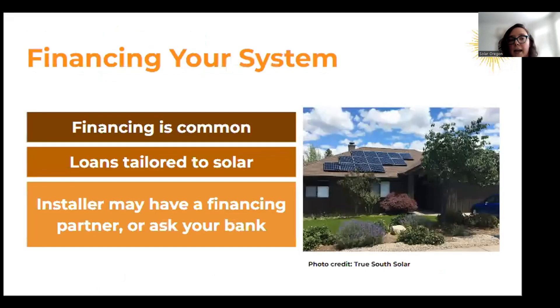How do you finance your system? Many people will finance because it could be a lot to pay out of pocket. There are specific loans that are tailored to solar — installers you work with might have financing partners, or your bank might have that option. Because it is a big purchase, you want to make sure you're getting opinions from multiple contractors on the cost, comparing them, and maybe even asking a financial professional to make sure you're making the right decision for your household.